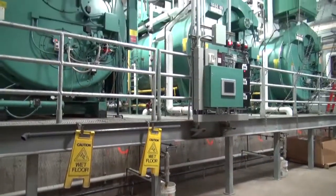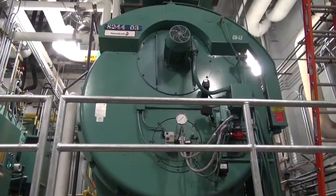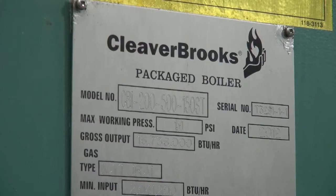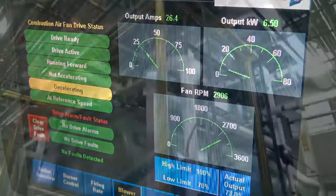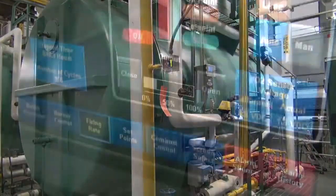From what was here to what is here now, the difference is tremendous. We have a modern, clean plant. Energy efficiency was always key. We did get top-of-the-line boilers — Cleaver Brooks — they're very efficient. And one boiler at this present time could do the work of all three we had in the past.